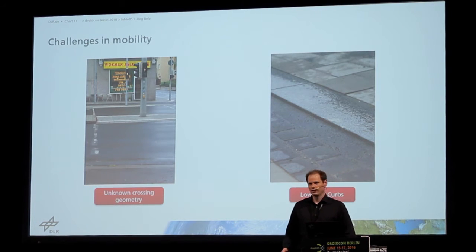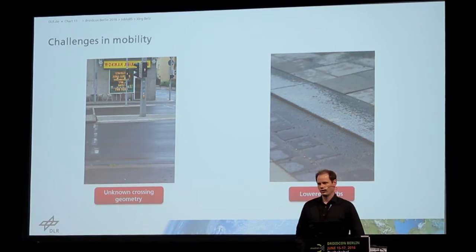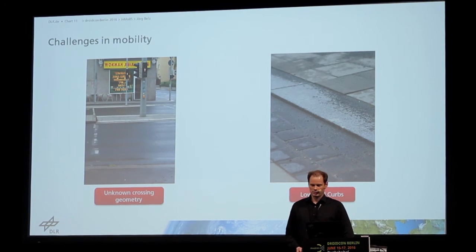These curbs are good for people in wheelchairs, but for blind people, they use their white cane to navigate and to figure out if they are on the street or still on the pedestrian walkway. They need to find the border between the street and the walkway, and this is much more difficult with lowered curbs. If they don't know there are lowered curbs, they are in danger of ending up on the street accidentally when they just want to go to the waiting area of the traffic light, for example.